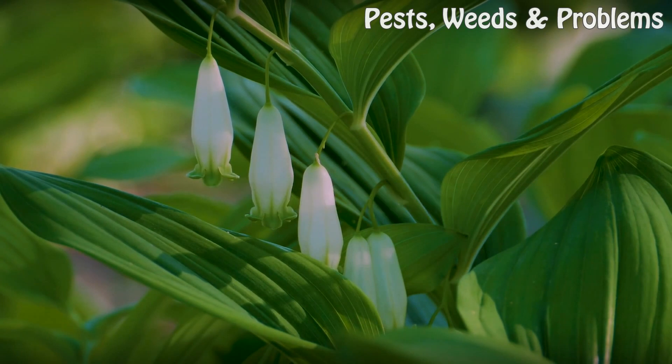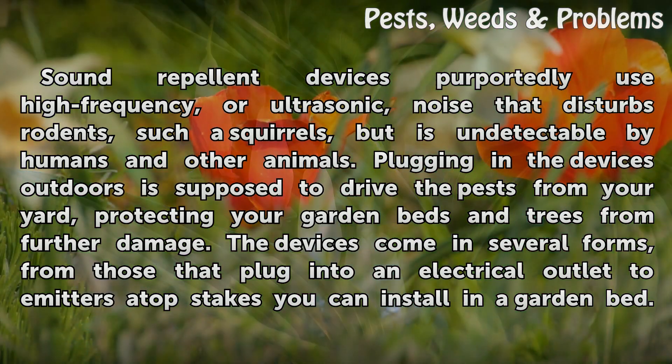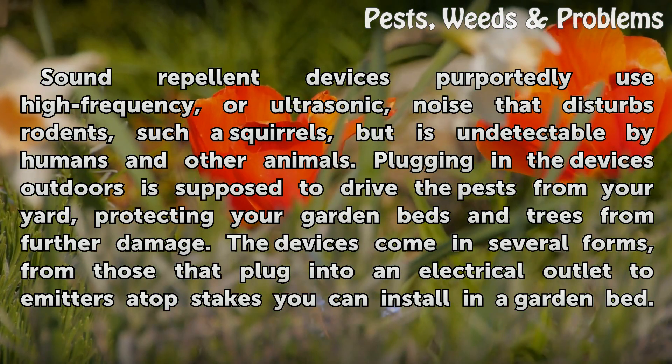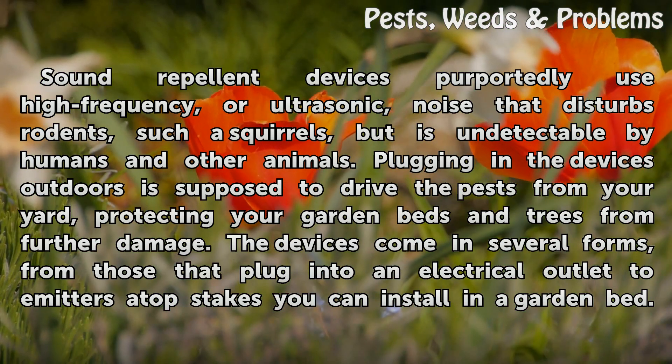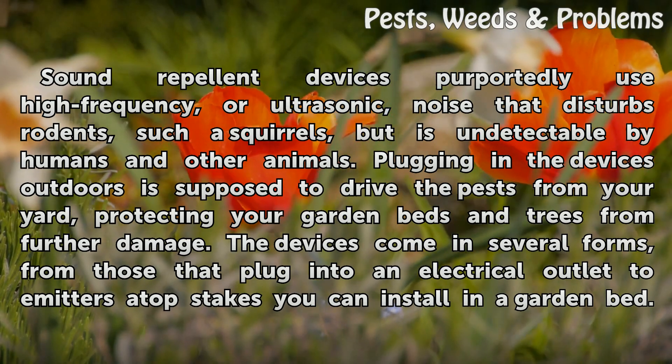The Claim: Sound repellent devices purportedly use high-frequency, or ultrasonic, noise that disturbs rodents such as squirrels, but is undetectable by humans and other animals. Plugging in the devices outdoors is supposed to drive the pests from your yard, protecting your garden beds and trees from further damage.